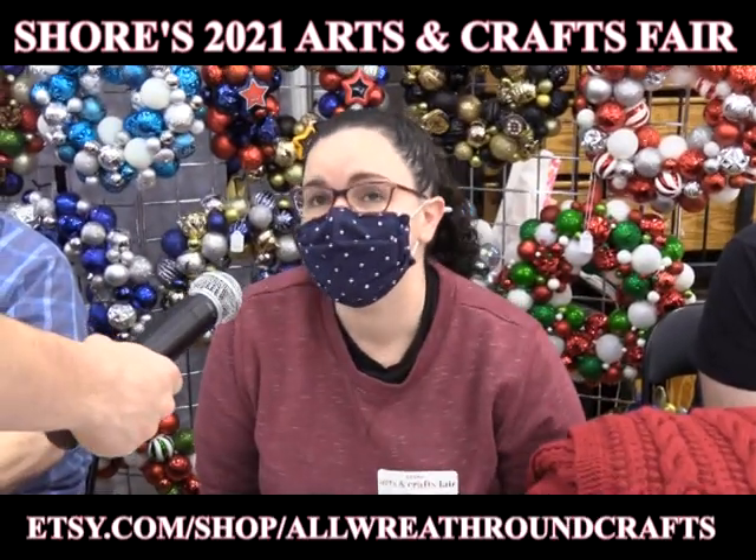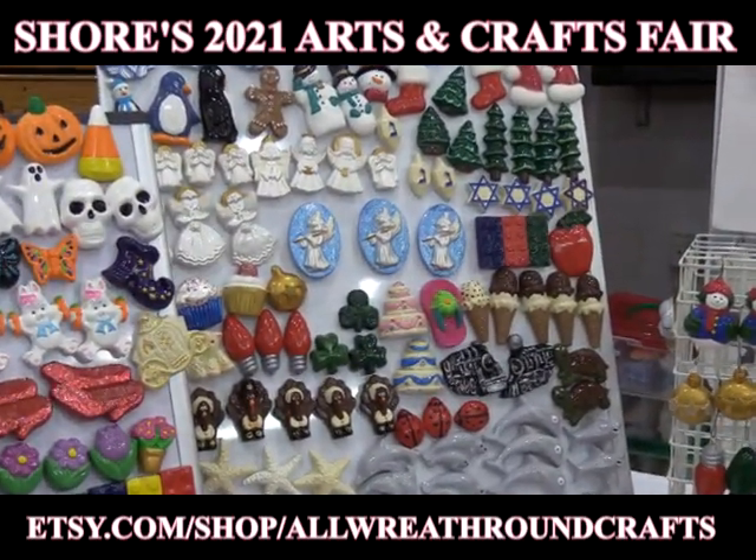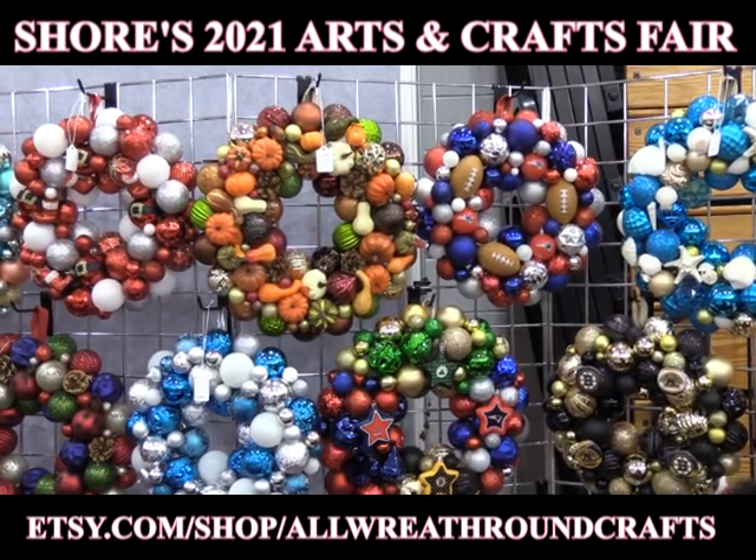Hi, I'm Christine and we're from All Wreath Throne Crafts. We're selling handmade afghans, ornaments, magnets, ornament wreaths, and we also have some photography from the South Shore area.